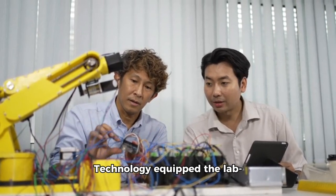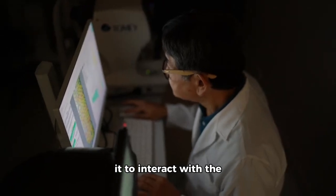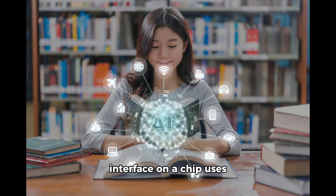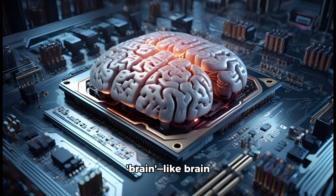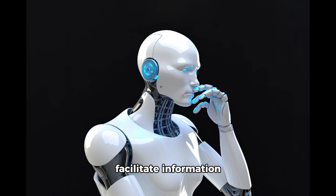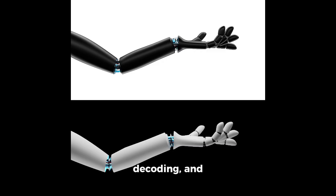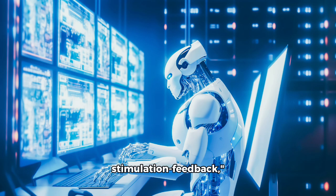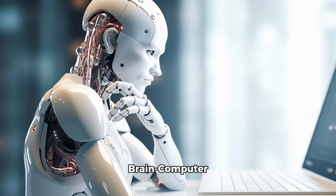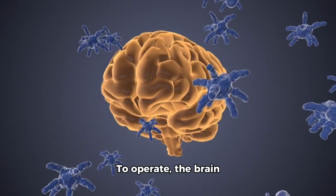Researchers from Tianjin University and the Southern University of Science and Technology equipped the lab-grown brain with a brain-computer interface, allowing it to interact with the external environment. The brain-computer interface on a chip uses an in vitro cultured brain, like brain organoids, paired with an electrode chip to facilitate information exchange with the outside world through encoding, decoding, and stimulation feedback, explained Ming Dong, an executive director at the Haihe Laboratory for Brain-Computer Interaction and Human-Computer Integration at Tianjin University.